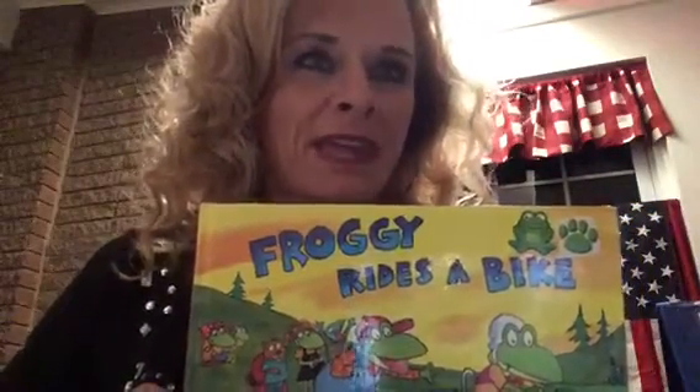We're also going to read one of my favorites from the past, Froggy Rides a Bike. And we're going to be working with Chunky Monkey — I should have held out Chunky Monkey to show you him so you can remember him. Let's see if I've got him. There he is — he's hiding in a basket! Chunky Monkey is going to do a little visit with you and help us find chunks in words that help us sound out larger words.